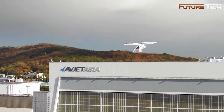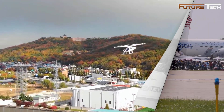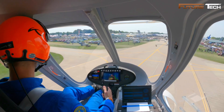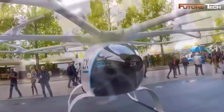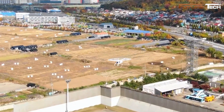Safety is a priority for the 2X, with multiple redundant systems including a triple redundant flight control unit and independent power supplies for each motor. A full aircraft ballistic parachute adds an extra layer of security, enhancing reliability. Since its inception in 2013, the Volocopter 2X has evolved significantly, with the two-seat model debuting at the AERO Friedrichshafen Airshow in 2017.